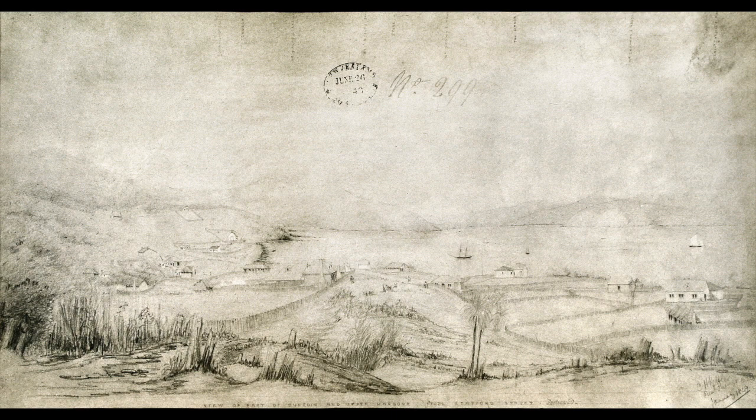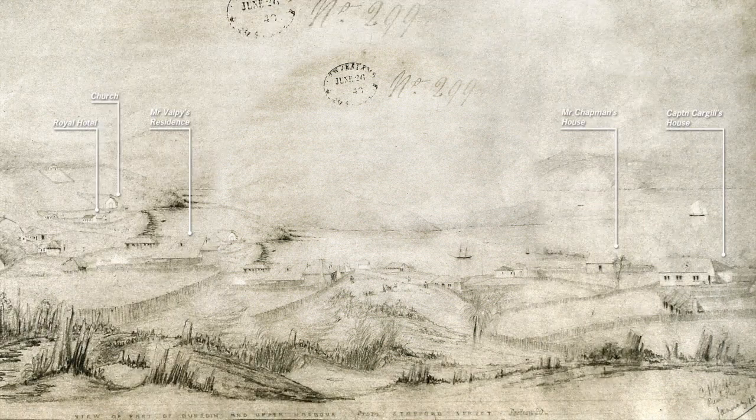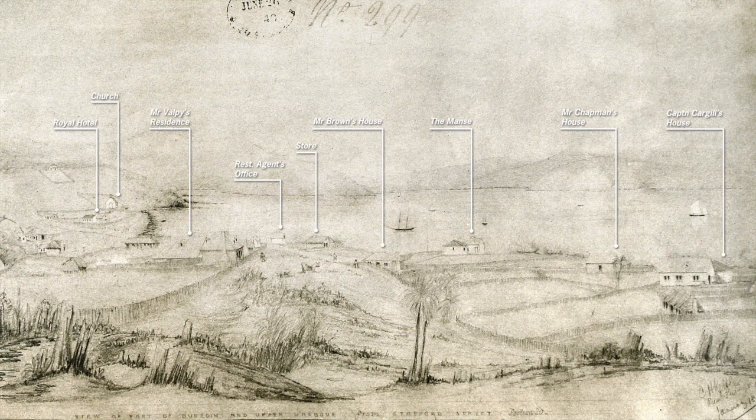Here's the sketch, and here's a version we've made up which highlights Kettle's original handwritten annotations, which, as you can see, don't identify any immigration barracks — and that just seems really odd to me.